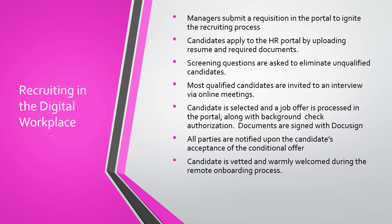Recruiting in the new digital workplace eliminates paper. Managers submit a requisition into the portal to ignite the recruiting process. Candidates apply through the portal by uploading resumes and required documents. Screening questions are asked to eliminate unqualified candidates, while the most qualified candidates are invited to an interview via online meetings. A candidate is selected and a job offer is processed along with background check authorization. All documents are signed using DocuSign.